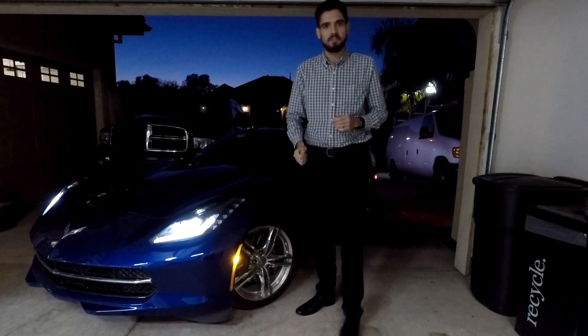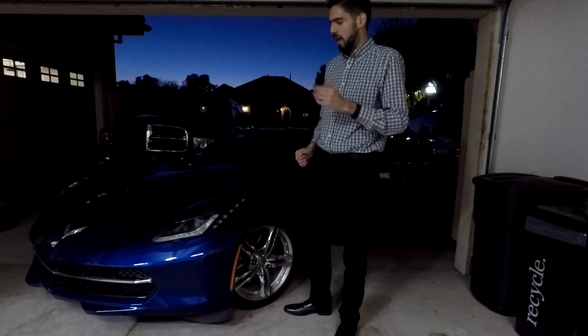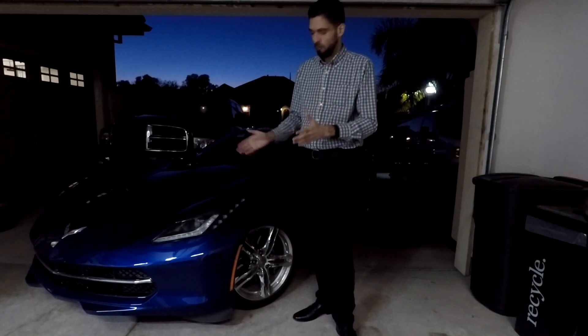This is a 2016 Corvette Stingray. It can do 0-60 in 3.7 seconds, has a top speed of 187 miles an hour. But what I'm going to talk about today is the most important thing, and that is its quirks and features.